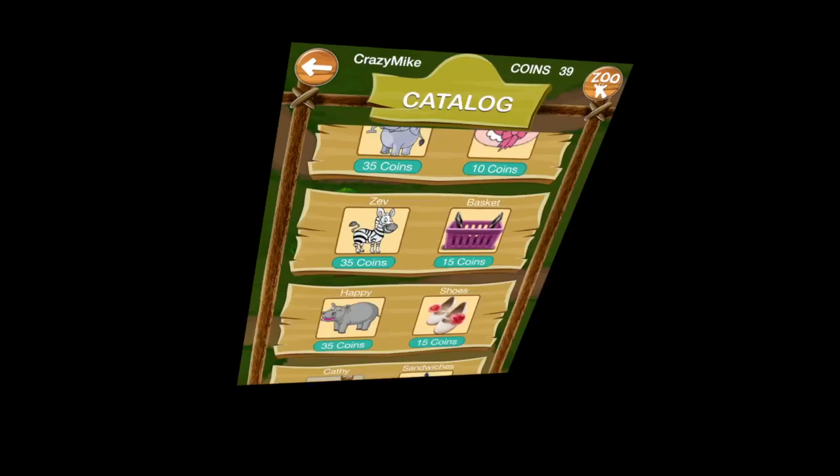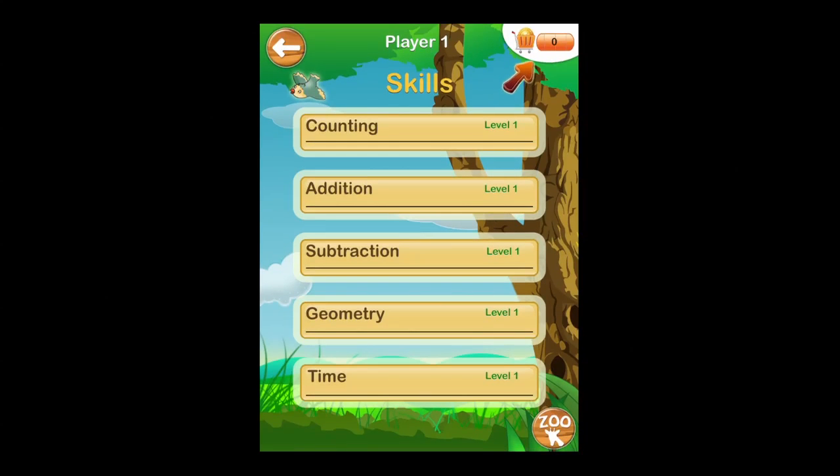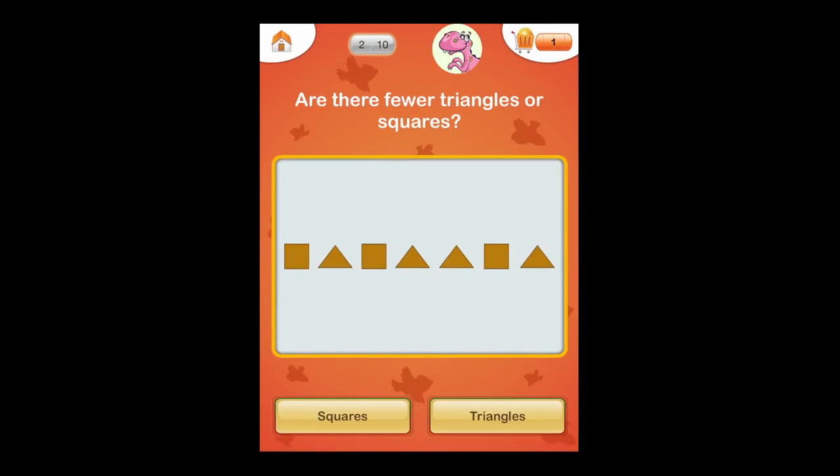Here's what it looks like when you first open it up: Play at the top, Settings on the bottom left, Dina the Dinosaur explaining everything on the bottom right, and four blank spots where users will be added. Going into the counting activity, Dina the Dinosaur is in the right center and she explains each activity as kids go through them.